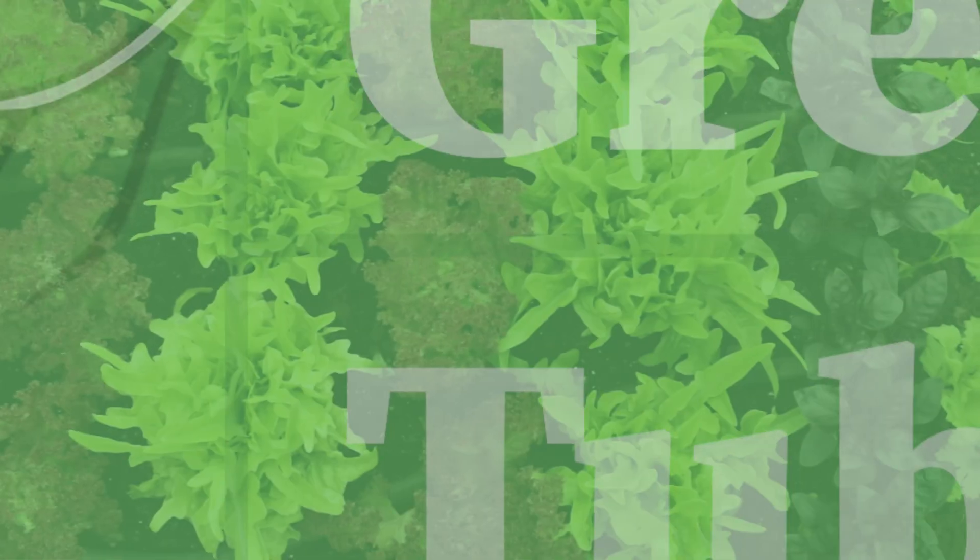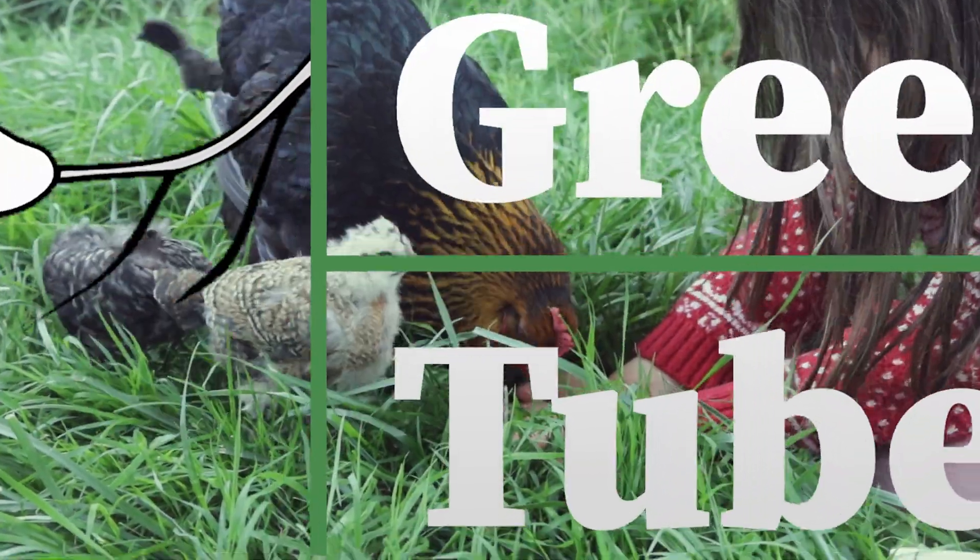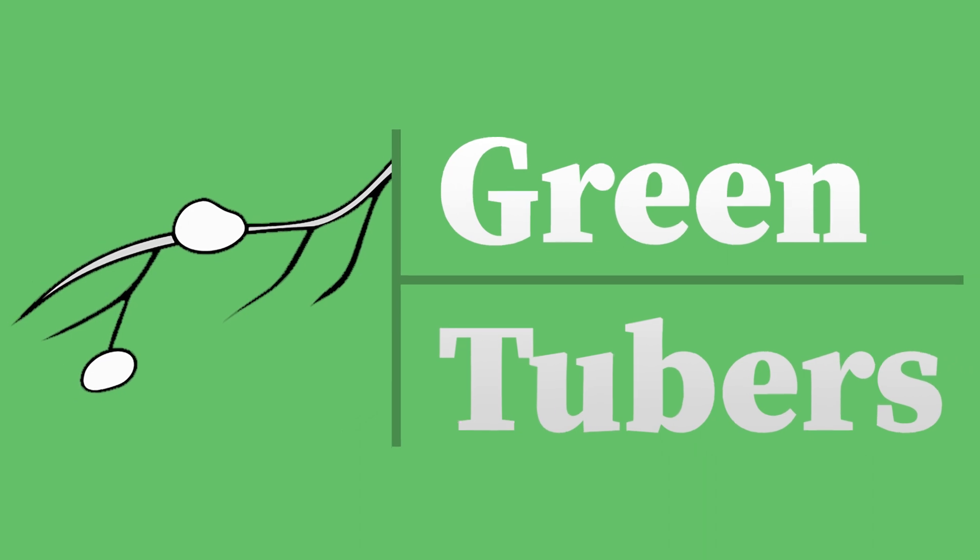Hi and welcome to GreenTubers. Today I'm going to talk you through the facts and figures for running our air source heat pump for the last year. This video is a follow-up to the review I did of our Mitsubishi air source heat pump, and I have to say I wasn't quite expecting the amount of traffic we got. Air source heat pumps are in the news a lot at the moment.